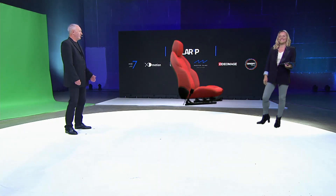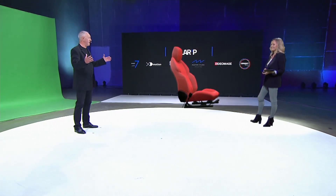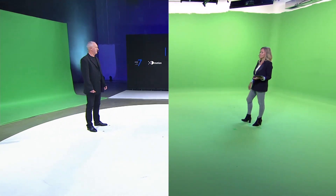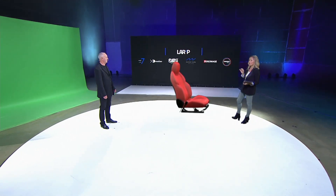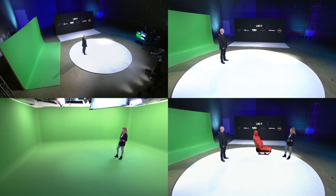Unbelievable — you're virtually right here next to me. We're both on the same set, no matter how many miles separate us. Yes, and we can of course display our product in real time — my set, your set — thanks to the robots on both our sides and our coordinated tracking.